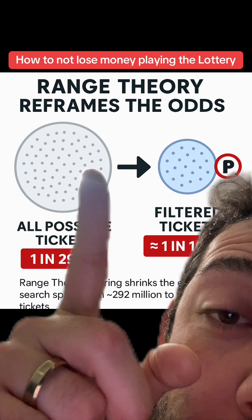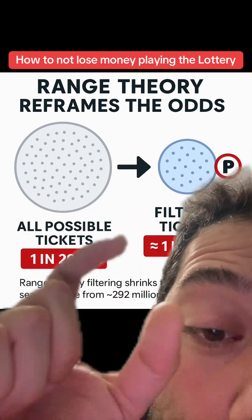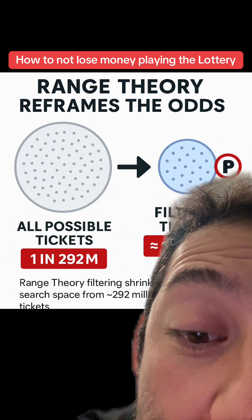You're essentially cutting your pool of numbers from the whole ocean to a little ocean — half the ocean — and then only fishing in the specific spots where the fish are actually going to be.